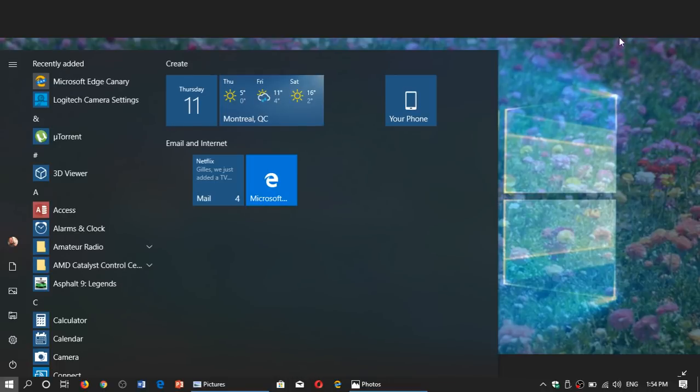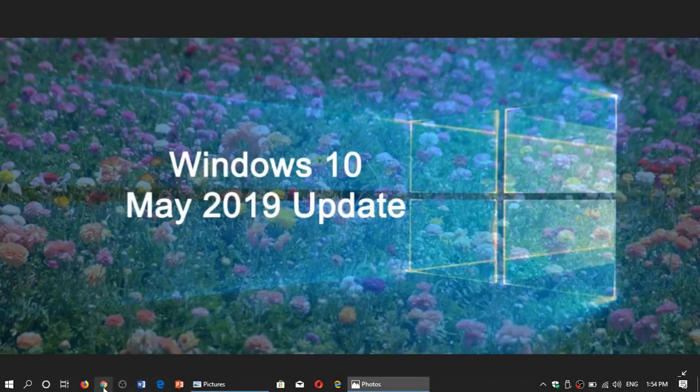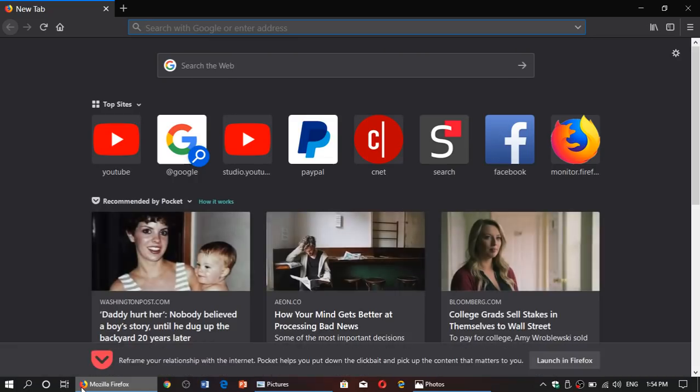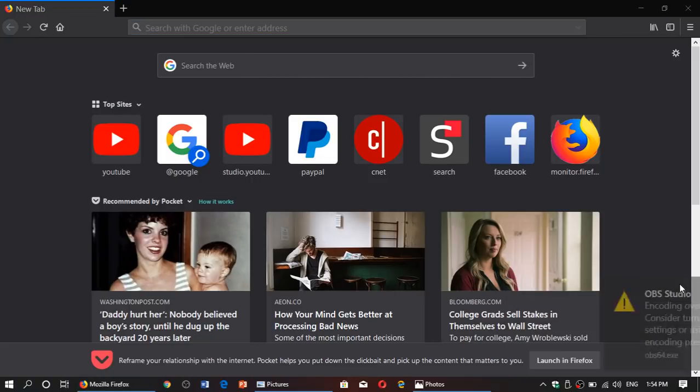Welcome to this Windows and Computer channel. I wanted to issue a little update on my flickering screen issue for the Windows 10 May 2019 update. I found what makes the screen flicker, and the problem is Mozilla Firefox — that's actually what is making my screen flicker.